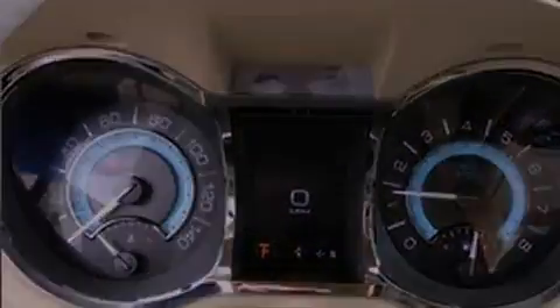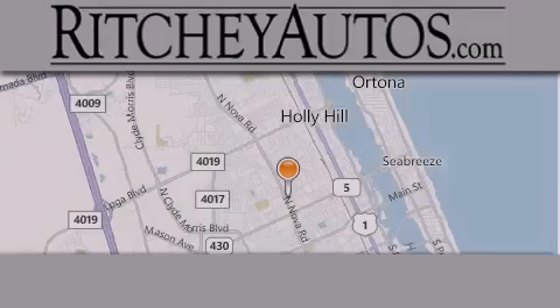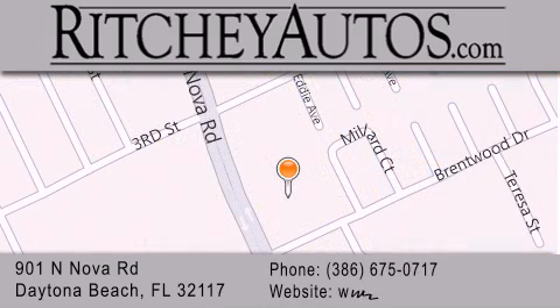This vehicle won't last long at this price. Call and arrange a test drive now. Richie Cadillac Pontiac Buick is located at 901 North Nova Road in Daytona Beach. Our goal is to exceed all of your expectations to ensure that you'll return for future visits.